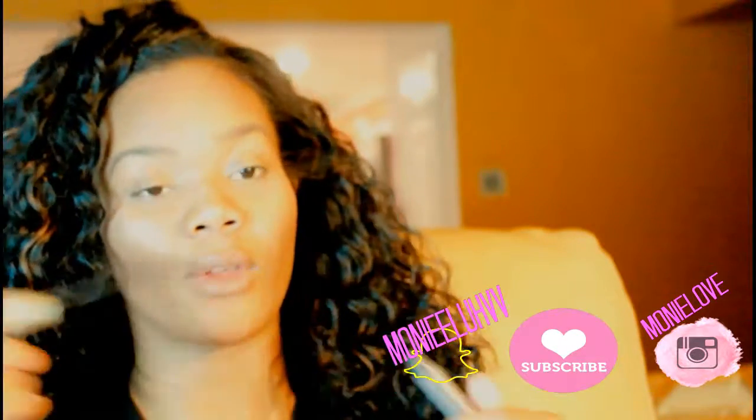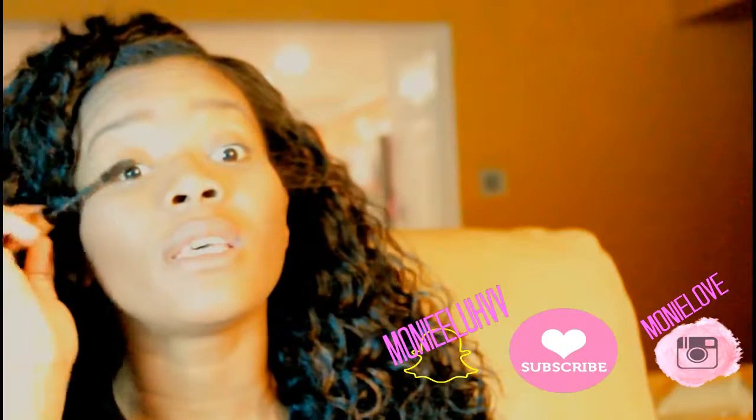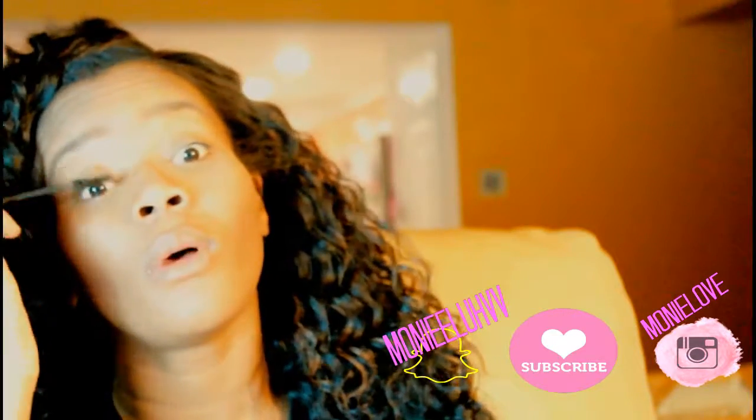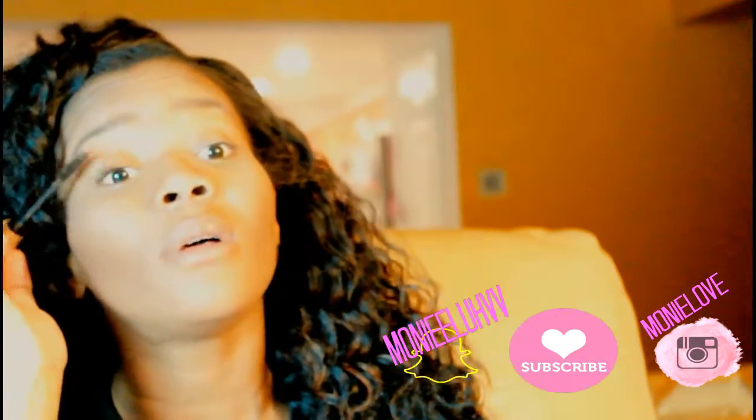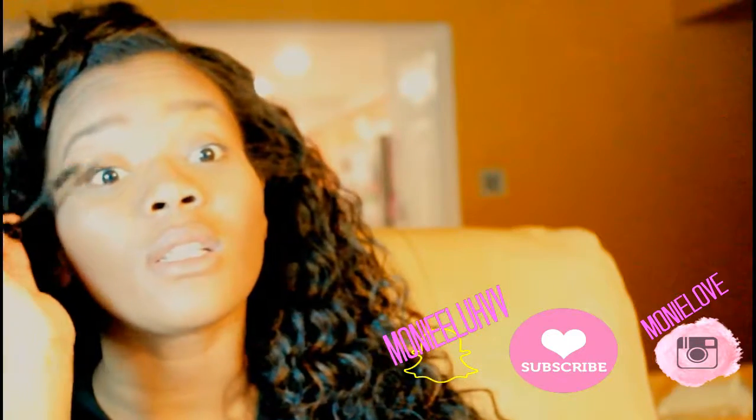We are not working with any eyeshadow today — nothing. Literally, this is my look when I just want to look personable and pick myself up during the day when I'm not feeling myself. It's just a good look to go to.